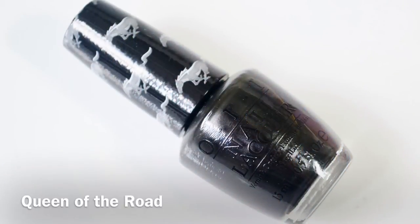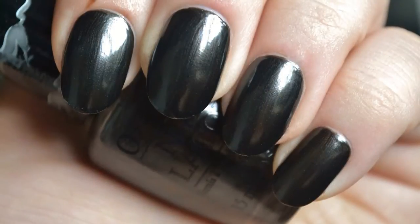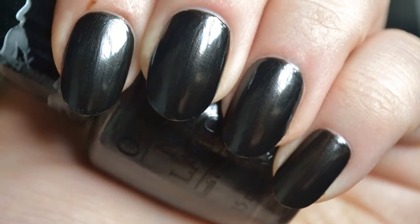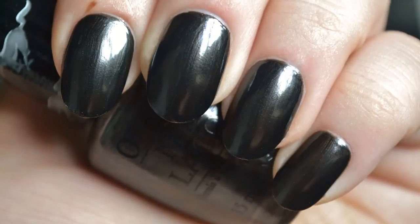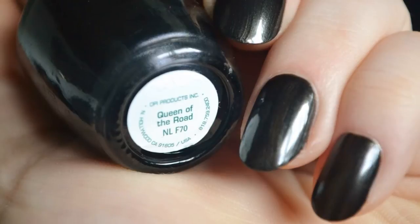The last color in the collection is Queen of the Road, a blackened pine green with a shimmer finish. The pine green tones are only visible for the first coat. The second coat turns it into more of a charcoal black. The formula is streaky, but good in two coats.